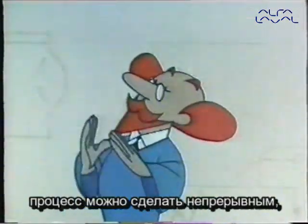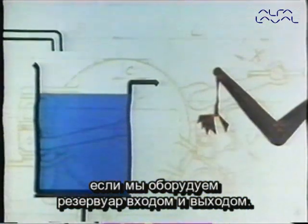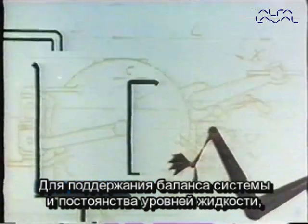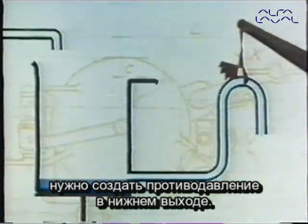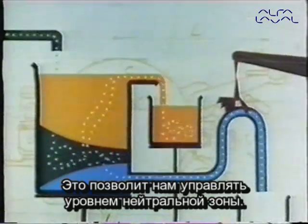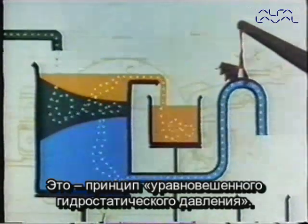Just as in the case of solids, this process can be made continuous by providing the tank with one inlet and one outlet. Then, in order to keep the system properly balanced and the level constant, some sort of counter pressure must be applied to the lower outlet. By applying pressure in this way, we can keep the neutral zone at the level we want — which is what we call the balance column principle.